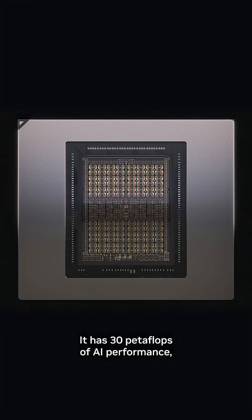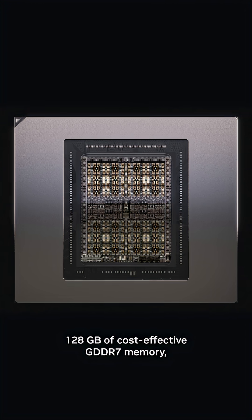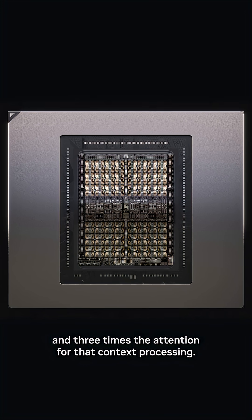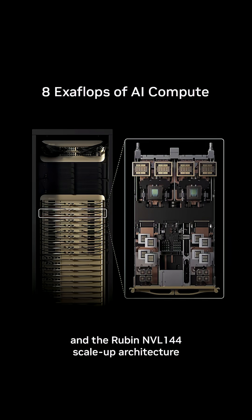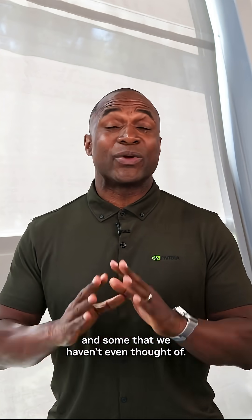It has 30 petaflops of AI performance, 128 gigabytes of cost-effective DDR7 memory, and three times the attention for that context processing. All this together with the Dynamo software orchestration layer, the NVFP4, and the Rubin NVL144 scale-up architecture delivers unprecedented performance and cost efficiency into applications that we use today and some that we haven't even thought of.